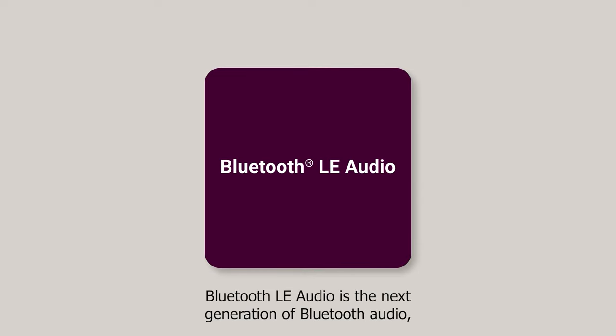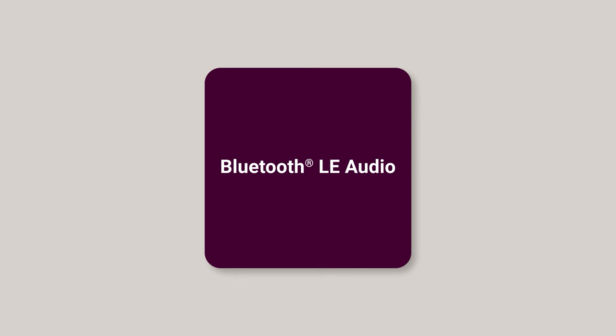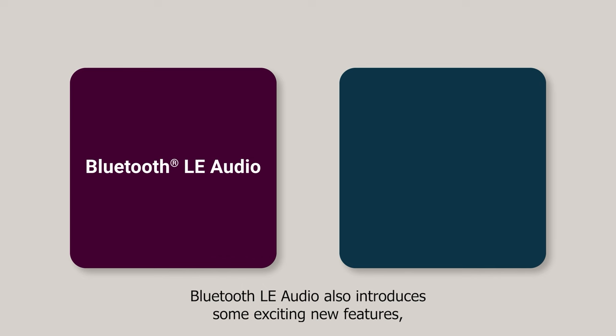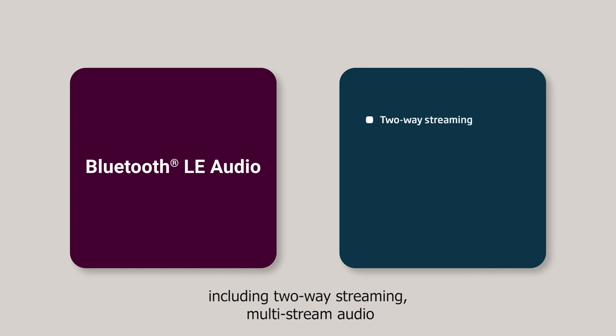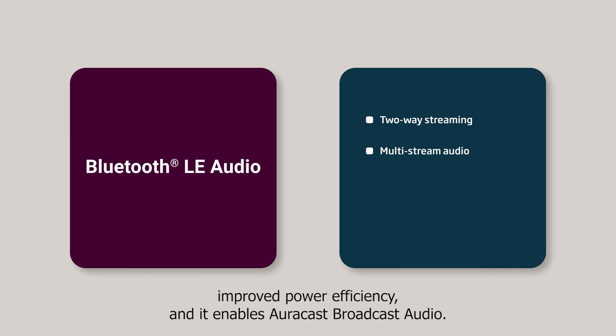Bluetooth LE Audio is the next generation of Bluetooth audio, making audio streaming over Bluetooth Low Energy possible. It significantly reduces power consumption compared to Bluetooth Classic. Bluetooth LE Audio also introduces some exciting new features, including two-way streaming, multi-stream audio for better synchronisation between the right and left hearing aid, improved power efficiency, and it enables AuraCast broadcast audio.